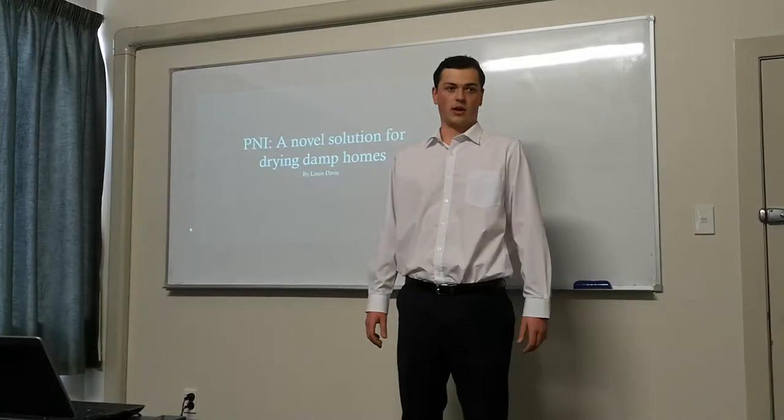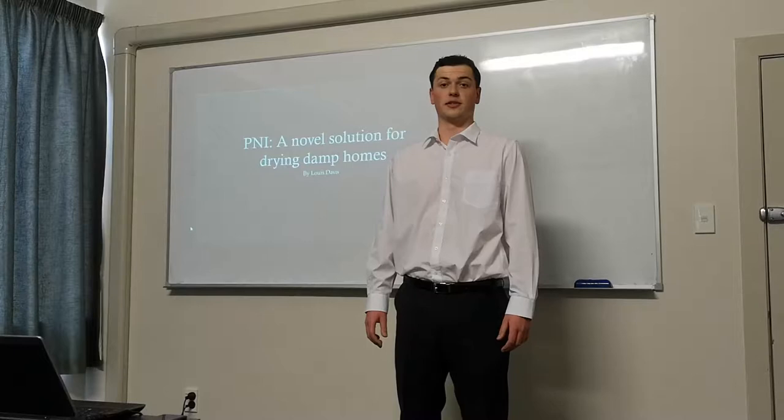Louie Davis, submission for the Virtual Region Eureka Science Competition 2019. PNI: a novel solution for drying damp homes.